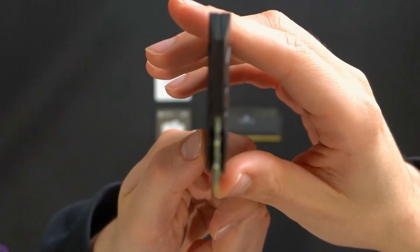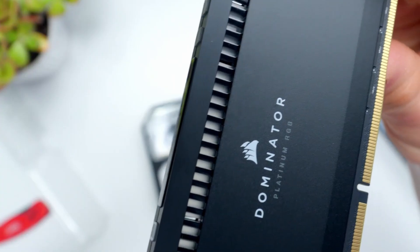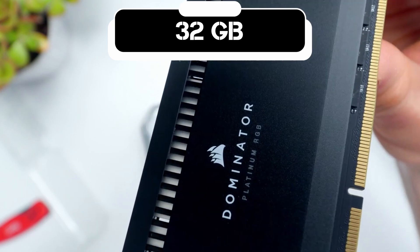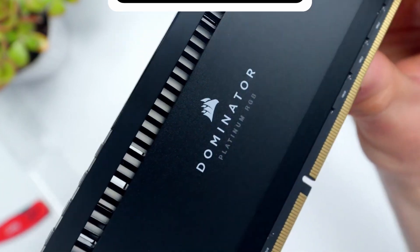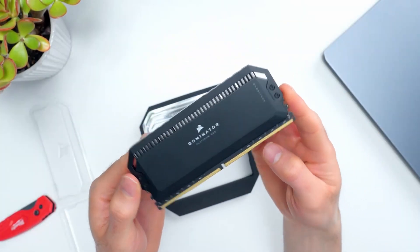Details about the products we speak about will be linked down in the description. Here's a closer look at its key specifications. With a generous 32GB capacity, this RAM module caters to power users, content creators, and gamers who demand the highest levels of multitasking capabilities.